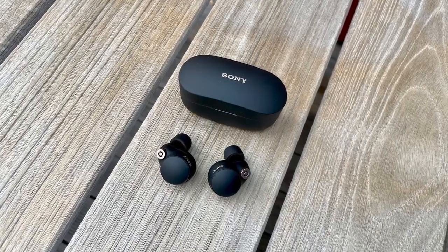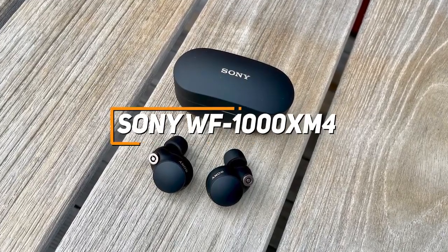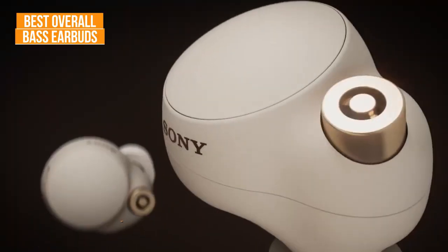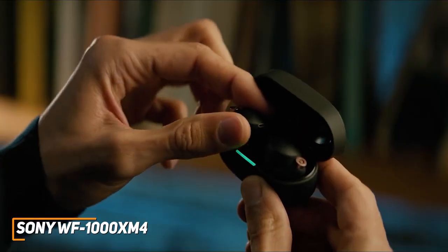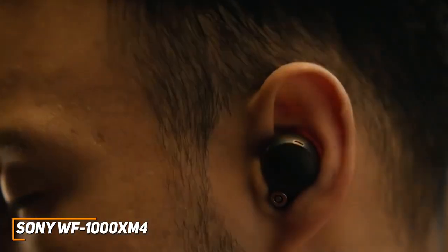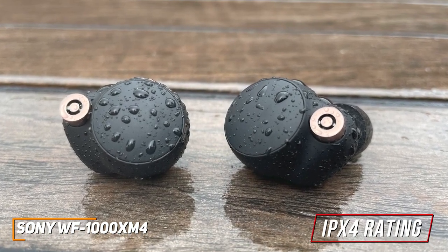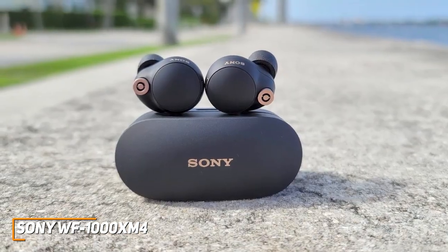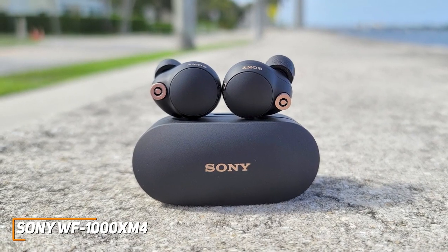If you're looking for earbuds with impressive noise cancellation and the most powerful bass response on this list, the Sony WF-1000XM4 earbuds are my choice as the best overall option in 2022. They are a high-quality, class-leading offering with advanced noise cancellation to keep you focused, a companion app with several adjustable settings, and full-bodied, crystal-clear audio that excels with most genres. They have a well-made, durable design with an IPX4 water-resistance rating, and a smaller, more ergonomic design than previous models with updated polyurethane ear tips for a tighter, more stable fit that remains comfortable over extended periods.